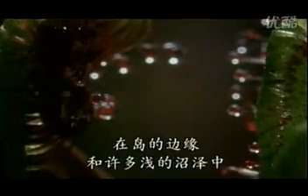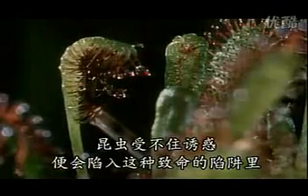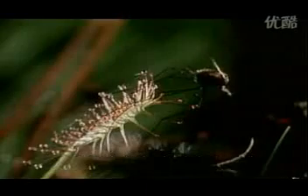Along the edges of islands and in shallow marshes, insects are snared in such deadly traps. When it's all over, there will be nothing left of them except their indigestible husks.